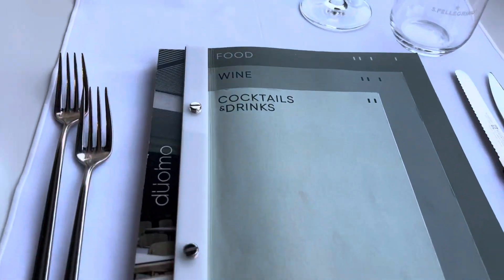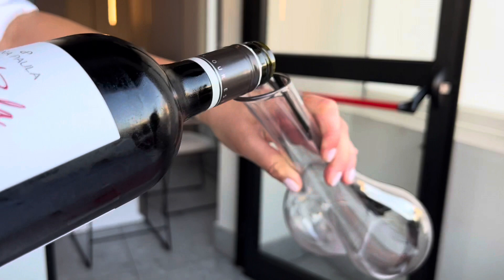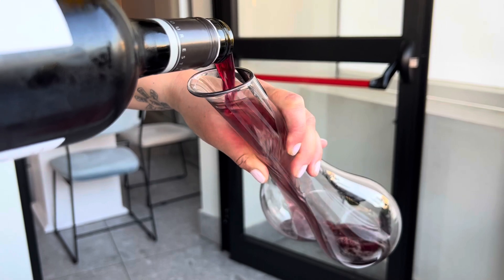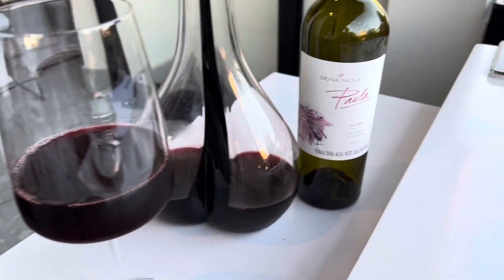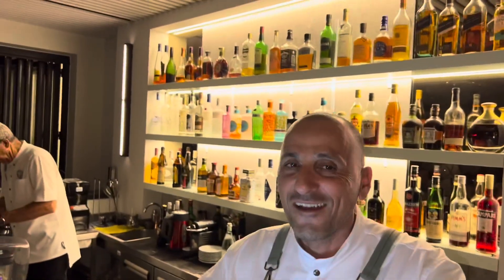We have a lovely table here, it's set really beautifully. A waiter passing by recognizes me from the videos — always a nice moment.